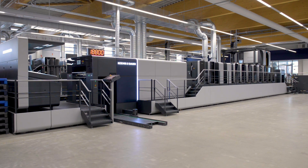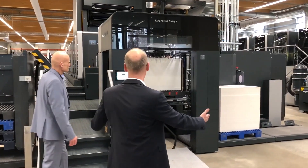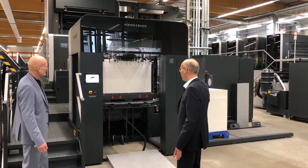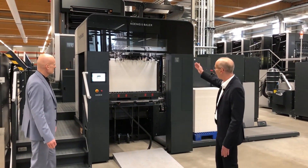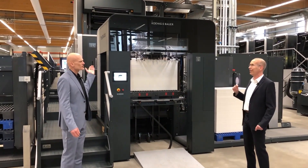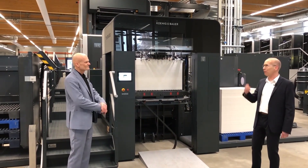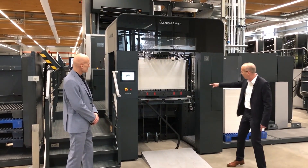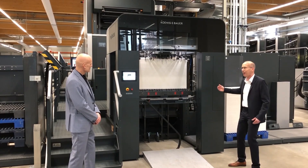What we are going to see today here on the feeder — our press is equipped with our logistics system. You can see we have two positions where we can prepare piles for the production. And this sound — this noise — is the information for the printer that the automatic non-stop chain is running.